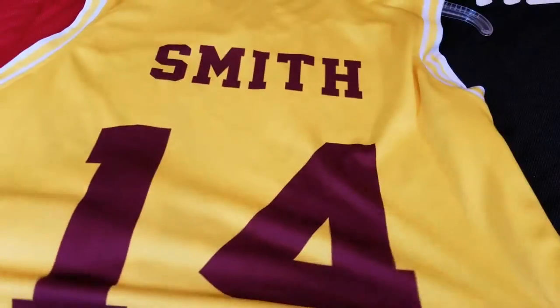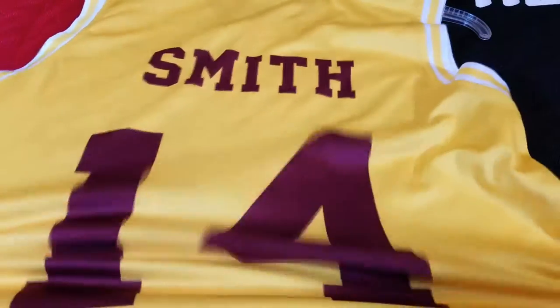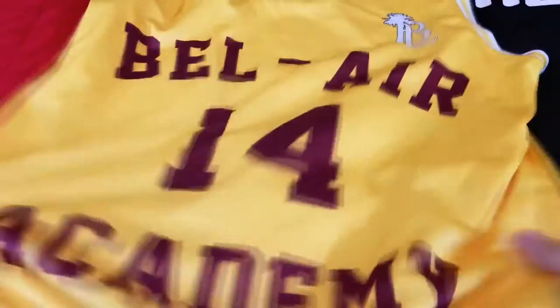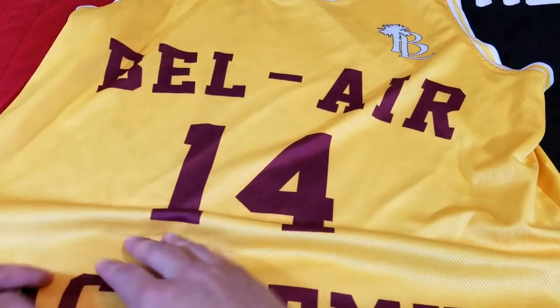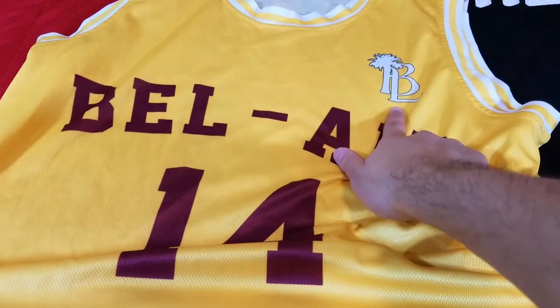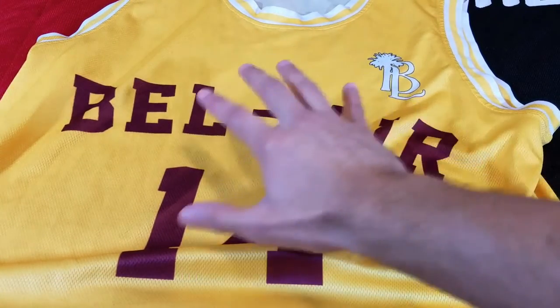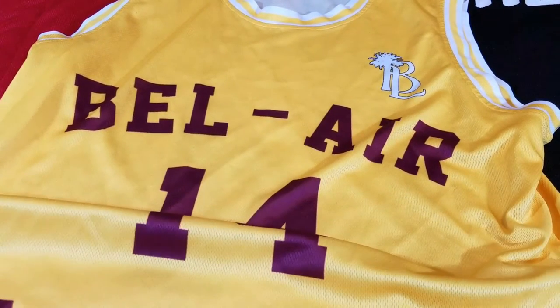First things first, we have the Fresh Prince of Bel-Air Will Smith jersey right here. This cost me four bucks. It's not like the official raised lettering and numbers jersey — it's screen printed — but still really cool and not bad for four bucks. Other than this logo which I'm not really sure what it is, everything else looks legit. I compared some pictures and it checks out.